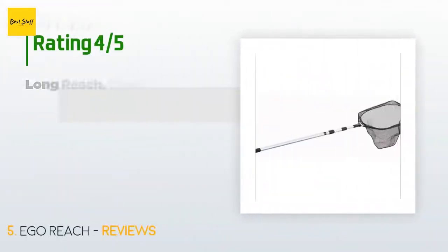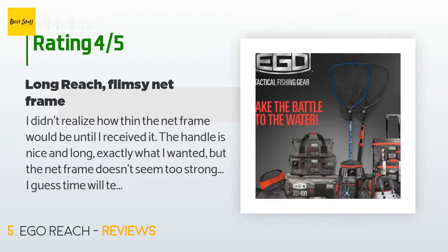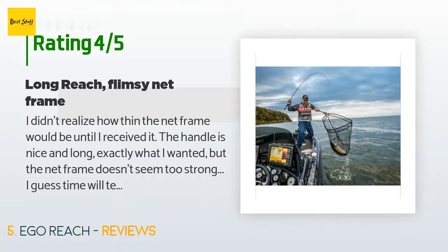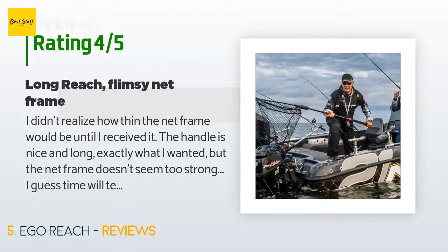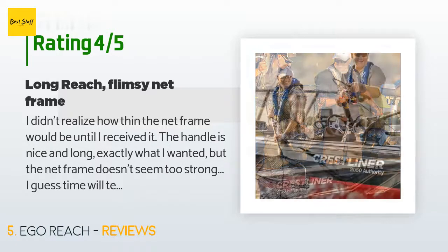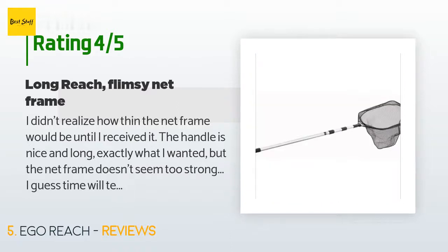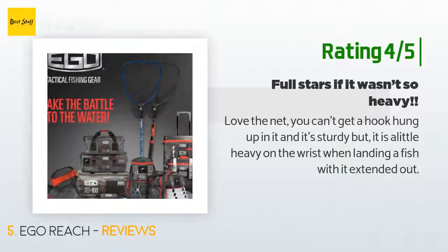The average rating is 4.4 stars with more than 82 customer reviews. A customer said: 'The handle is nice and long, exactly what I wanted, but the net frame doesn't seem too strong — time will tell. I'd be a bit worried with a five-pound trout, but for the price I can't expect the world.' Another customer said: 'Love the net — you can't get a hook hung up in it and it's sturdy, but it is a little heavy on the wrist when landing a fish with it fully extended.'